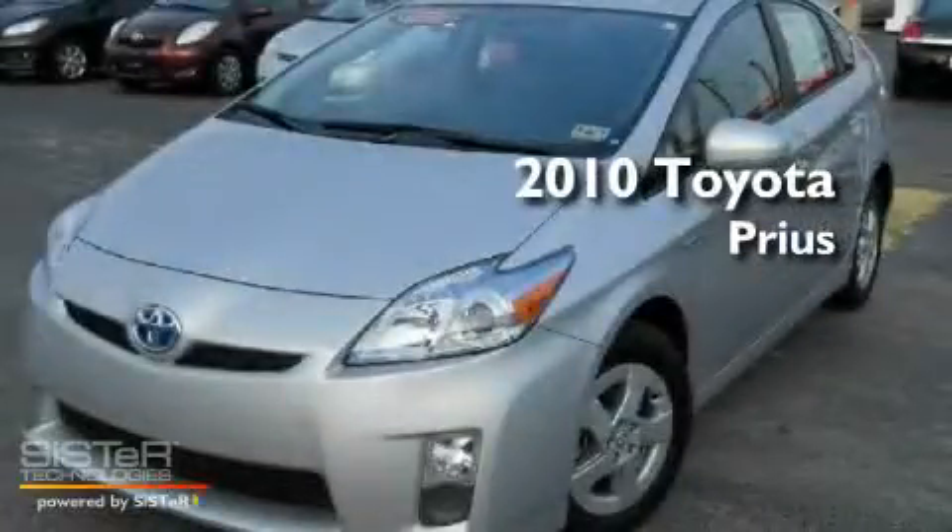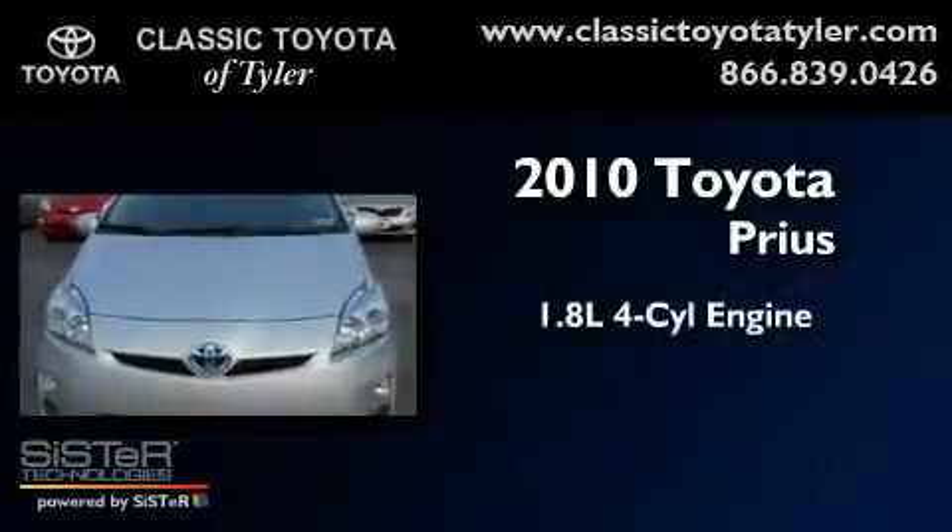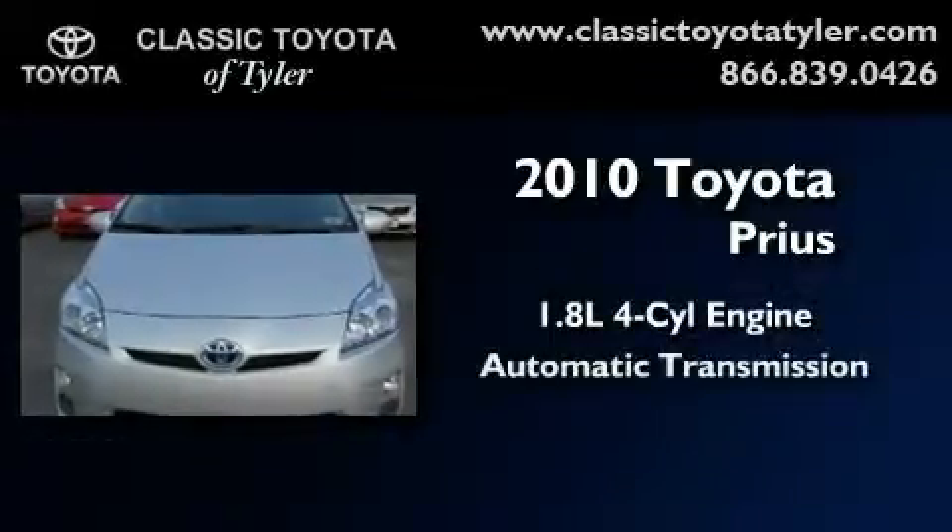This is a certified pre-owned 2010 Toyota Prius. It has a 1.8 liter 4-cylinder engine and an automatic transmission.